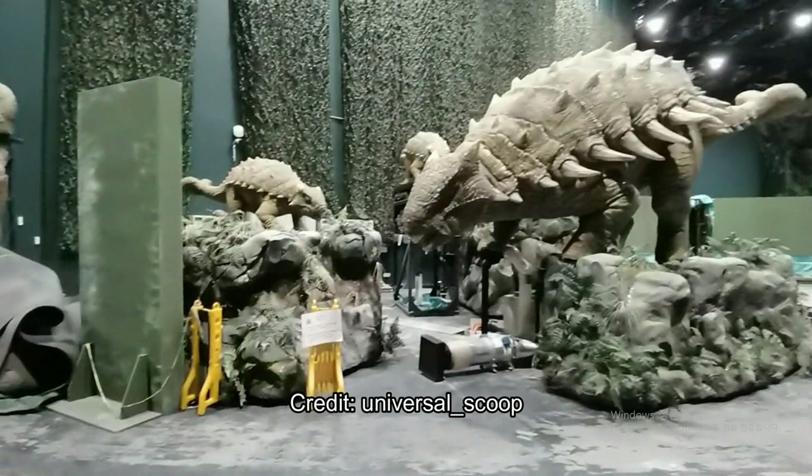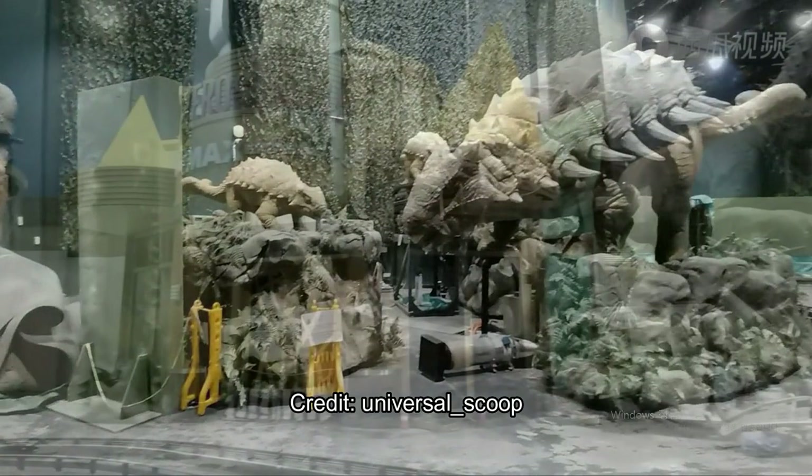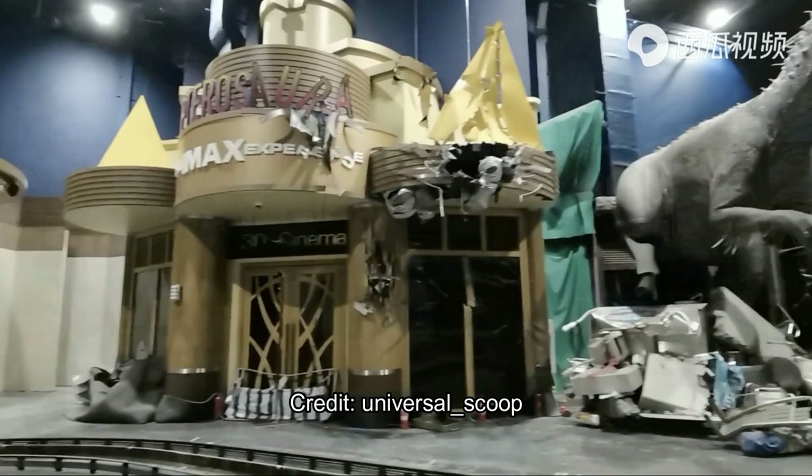This is the same ride system as the Amazing Adventures of Spider-Man and the Transformers rides at Universal Parks around the world, but this is an indoor dark ride based on Jurassic World. As you can see in the first picture, that's a Spinosaurus — I'm kind of bad with my non-major dinosaur names, even though that is a major dinosaur.